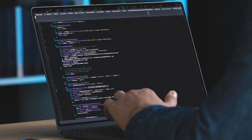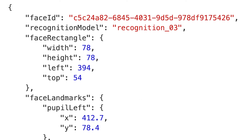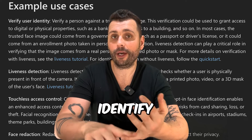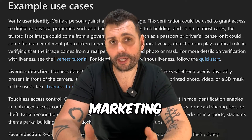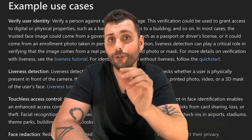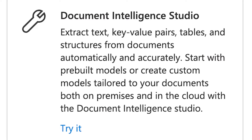The Face service detects human faces in an image and returns the rectangle coordinates of their locations along with a unique ID representing the stored face data and related attributes. You can use all of them for operations like identifying or verifying a person's identity — think access control, personalized marketing, sentiment analysis in market research, or simply telling people to remove their sunglasses or masks when entering a location.